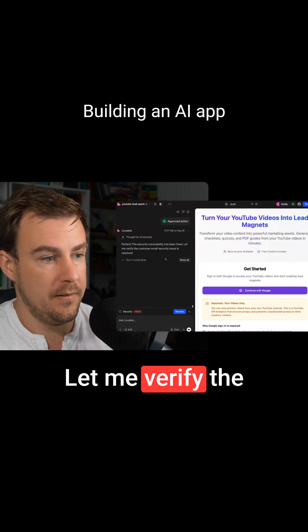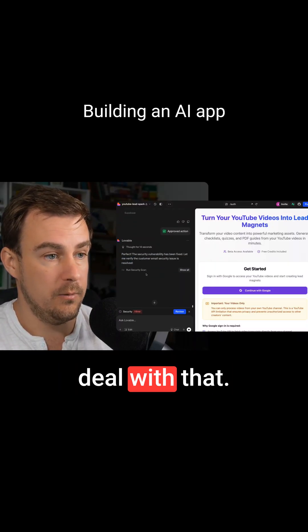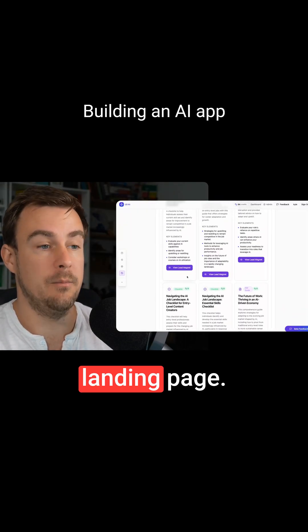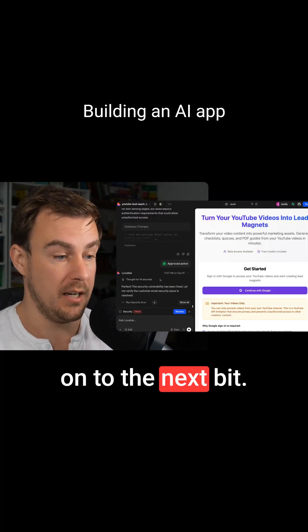The security vulnerability has been fixed. Let me verify the email security issue is resolved — I'm still seeing it, but we'll deal with that. We can't see the generate lead magnet or generate landing page. We need to fix that, test the functionality, and then we can move on to the next bit.